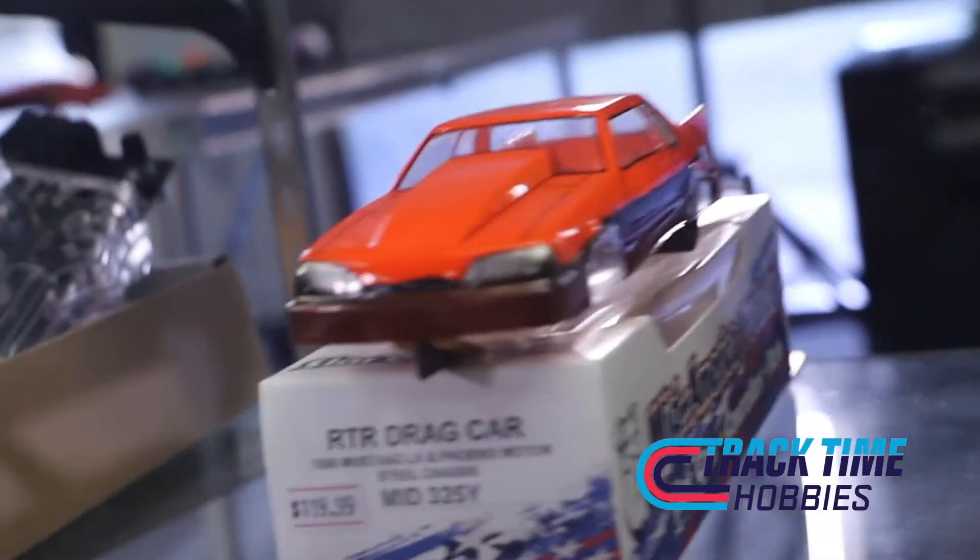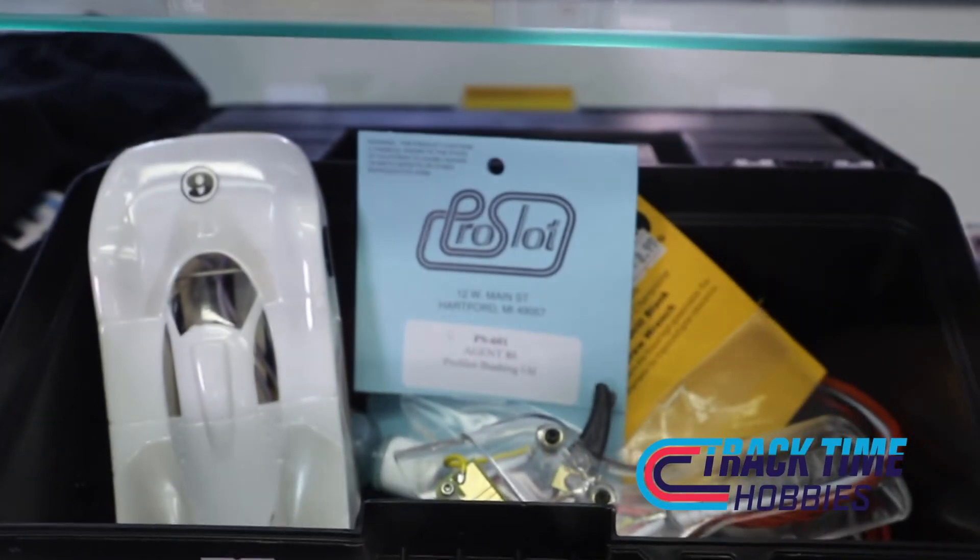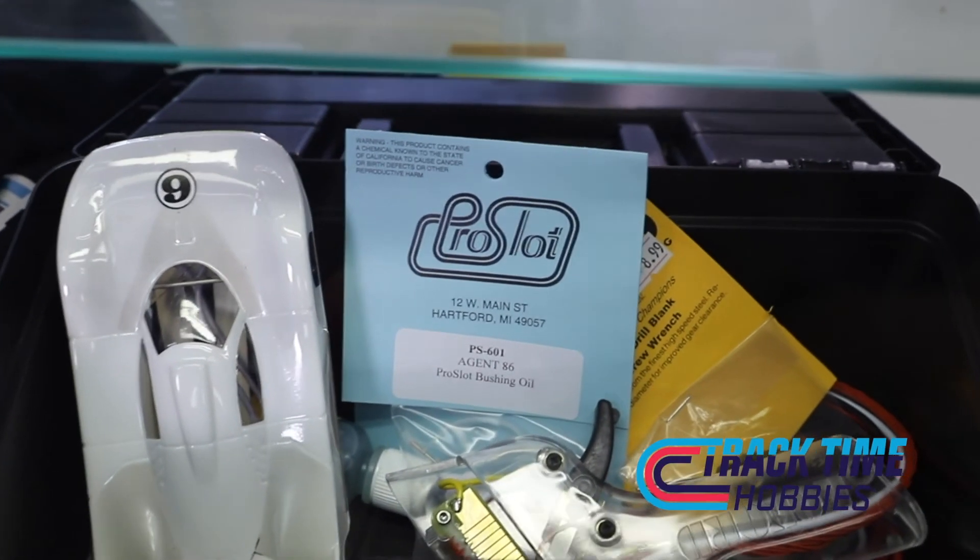For people not too familiar with slot racing, is it an expensive hobby to get into, or is it pretty reasonable? We do offer rentals, so if someone wants to come and try slot car racing, they can rent one of our cars and controllers and race for as long as they want. We also sell a starter kit that has everything you need — a car, controller, a tool to work on the car, some lubricants for the bushings, and a toolbox. They do need some maintenance, and you can buy parts to make them faster too.